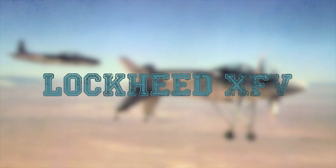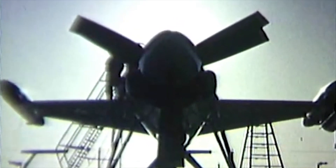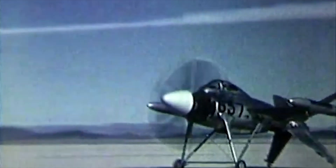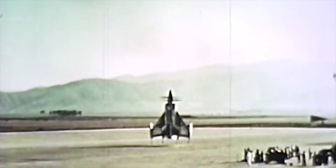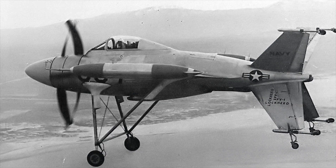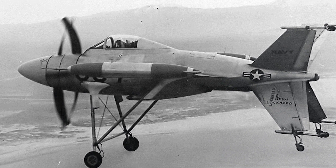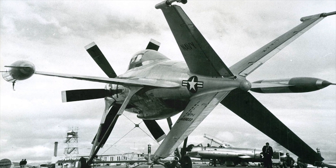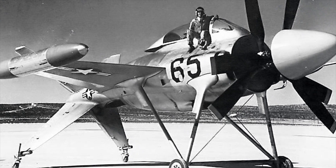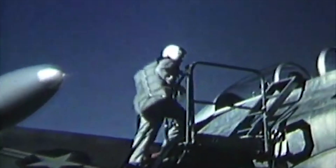Lockheed XFV. The Lockheed XFV was an American experimental tail-sitter prototype aircraft built by Lockheed in the early 1950s to demonstrate the operation of a vertical takeoff and landing fighter for protecting convoys. The XFV was powered by a 5,332-horsepower Allison YT-40 A6 turboprop engine, driving three-bladed contra-rotating propellers. To begin flight testing, a temporary non-retractable undercarriage with long braced V-legs was attached to the fuselage, and fixed tail-wheels attached to the lower pair of fins.